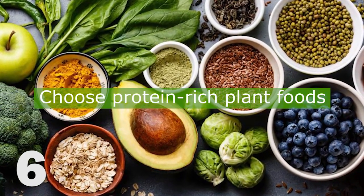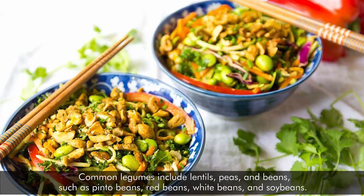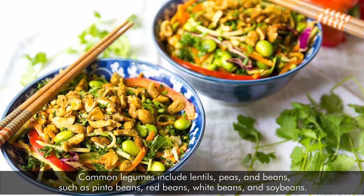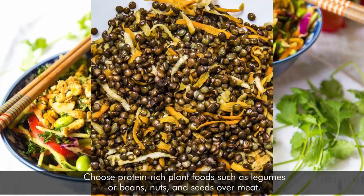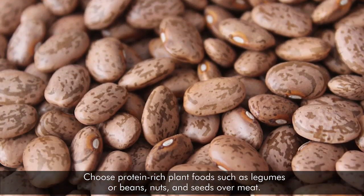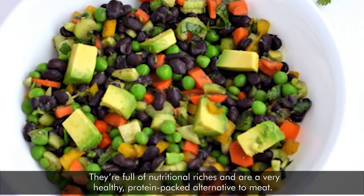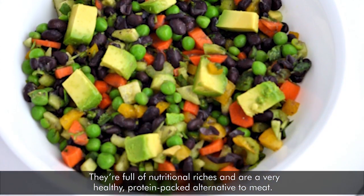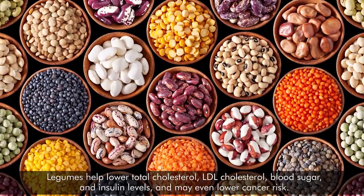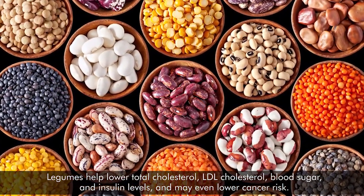6. Choose protein-rich plant foods such as legumes or beans, nuts, and seeds over meat. Common legumes include lentils, peas, and beans such as pinto beans, red beans, white beans, and soybeans. They're full of nutritional riches and are a very healthy, protein-packed alternative to meat. Legumes help lower total cholesterol, LDL cholesterol, blood sugar, and insulin levels, and may even lower cancer risk.